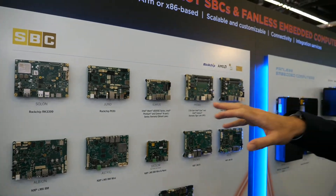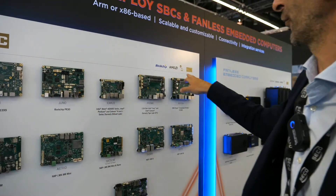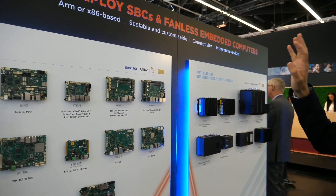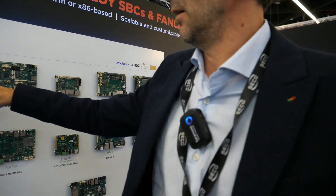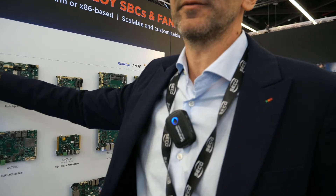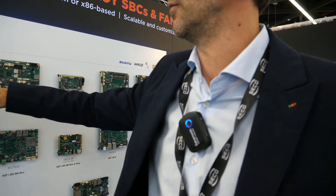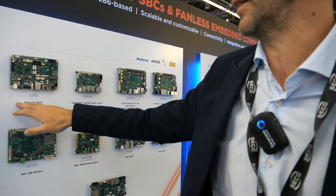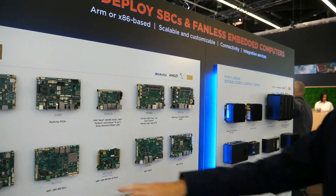As you can see, we have different solutions from Rockchip, NXP, AMD, and Intel. For single board computers, many of our solutions actually have integrated modems — LTE global — with the possibility to send data directly via this solution.